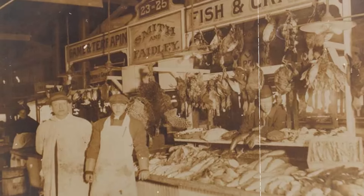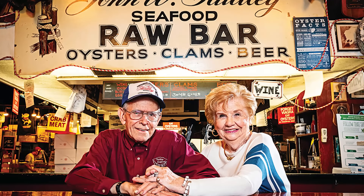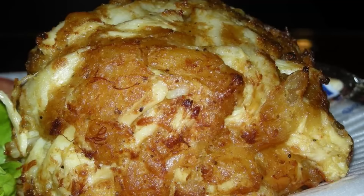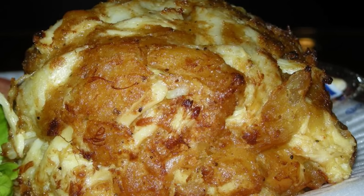The best thing about Faidley's is the family tradition — they've been around for many, many years. Owners Nancy Devine and her husband have done such a phenomenal job. Nancy's recipe for the crab cake has been tried to be replicated so many times, and she has essentially set the standard that everyone else tries to copy here in Baltimore. So if you're dining downtown or going to a baseball game or concert in the city, you've got to check out Faidley's Seafood.